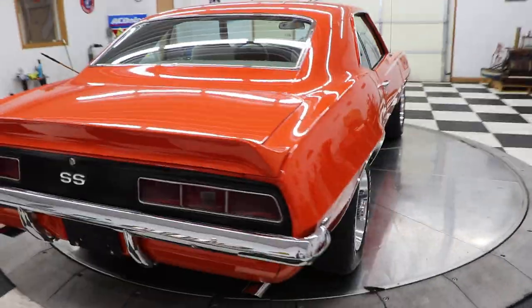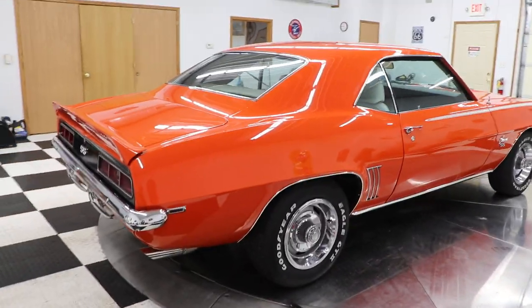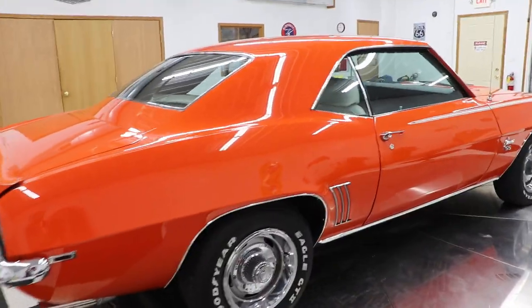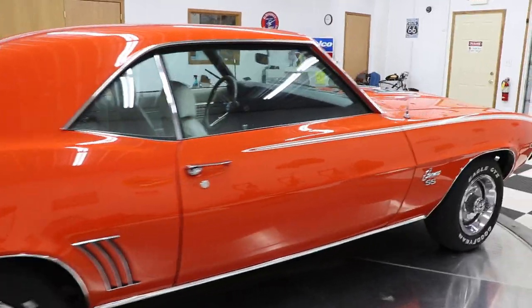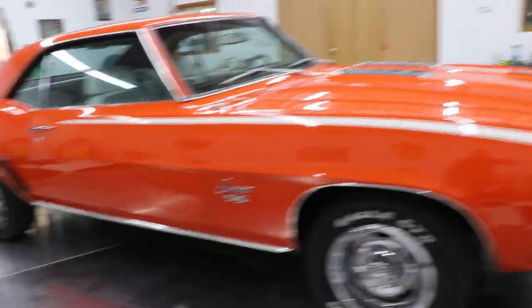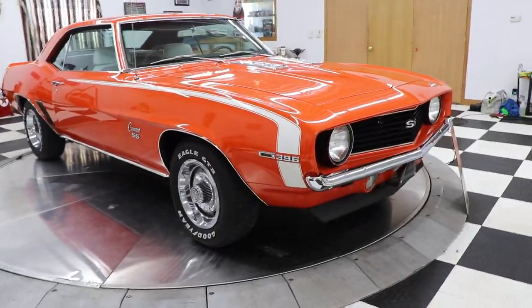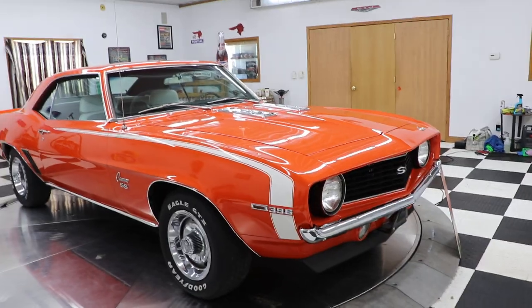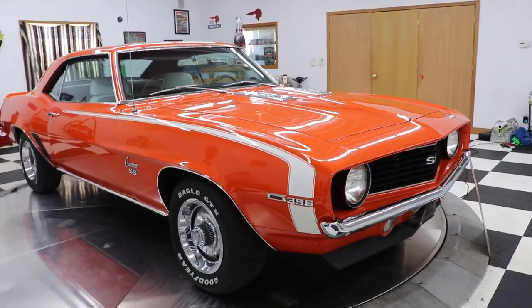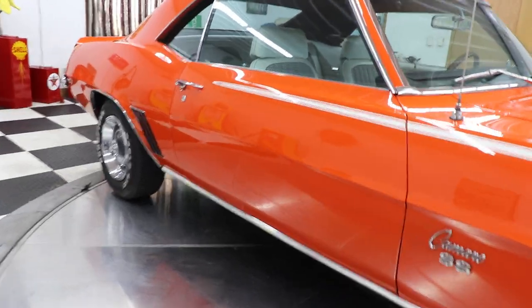I looked it over and I'm pretty sure all the body panels, all the quarter panels — everything looks all original. It's not all hacked up. It's a gorgeous car inside and outside. Very hard to find — it is a real SS 1969 Chevrolet Camaro L34 big block car with power steering, power brakes, and disc brakes in the front.